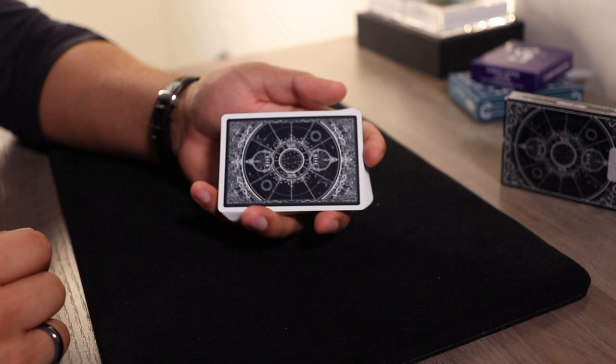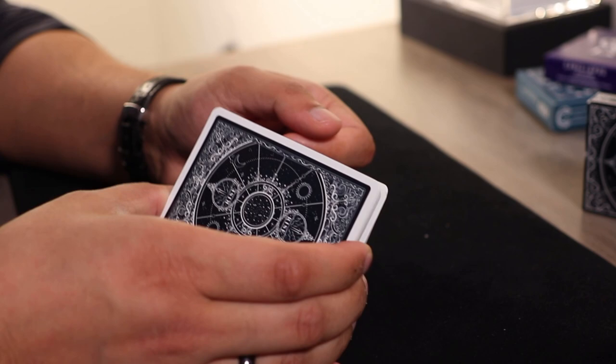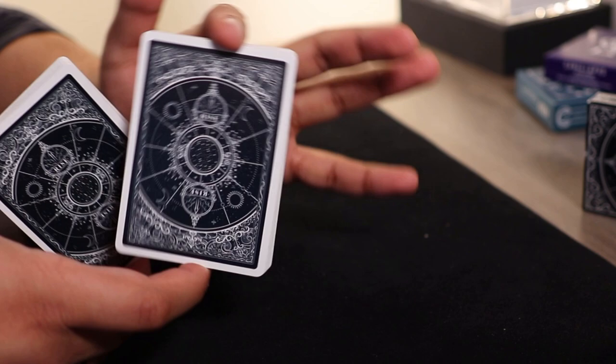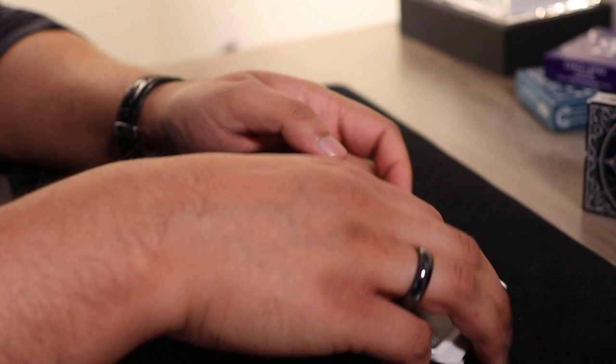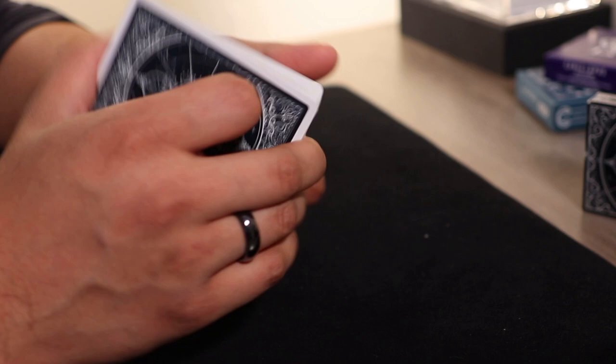An easy way to do a false cut: take the packet, hold it in a Biddle grip like this, break off this packet with your index finger, take it out — your index finger on your other hand comes in, swivel this around, put it on the table in front of you, and put these cards on top. That does absolutely nothing — your cards still remain in order on top. I have a video on false cuts, link on screen.